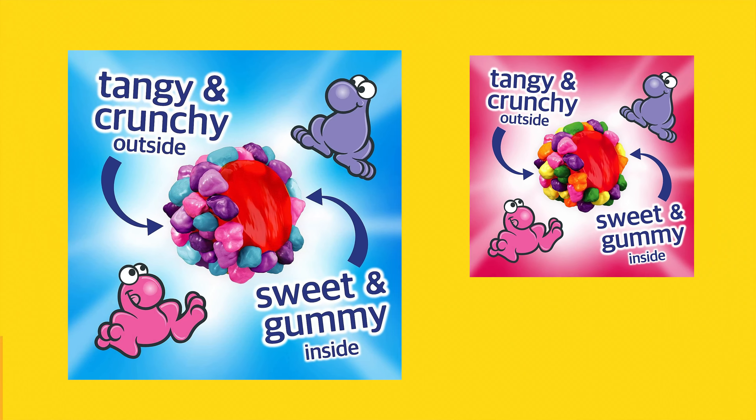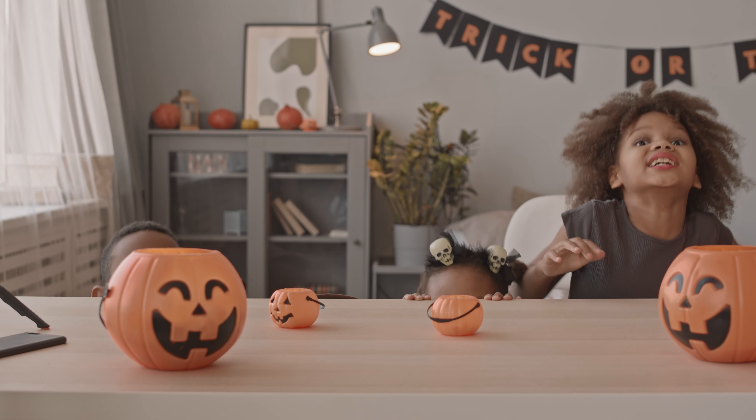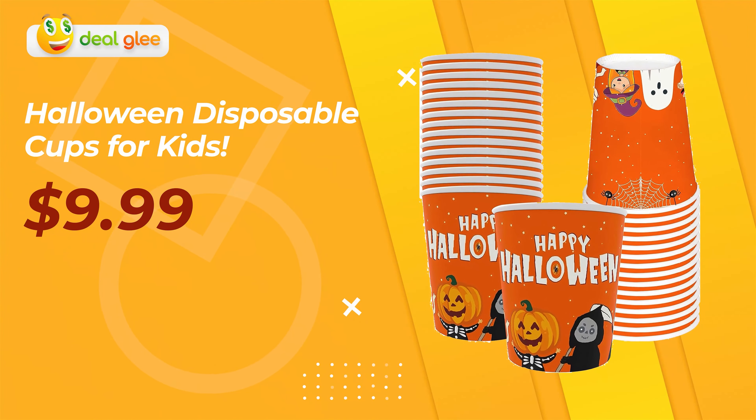Whether you're hosting a Halloween party, treating yourself, or sharing with friends, these candies add an extra dash of excitement to your festivities. Product five: Halloween Disposable Cups for Kids.